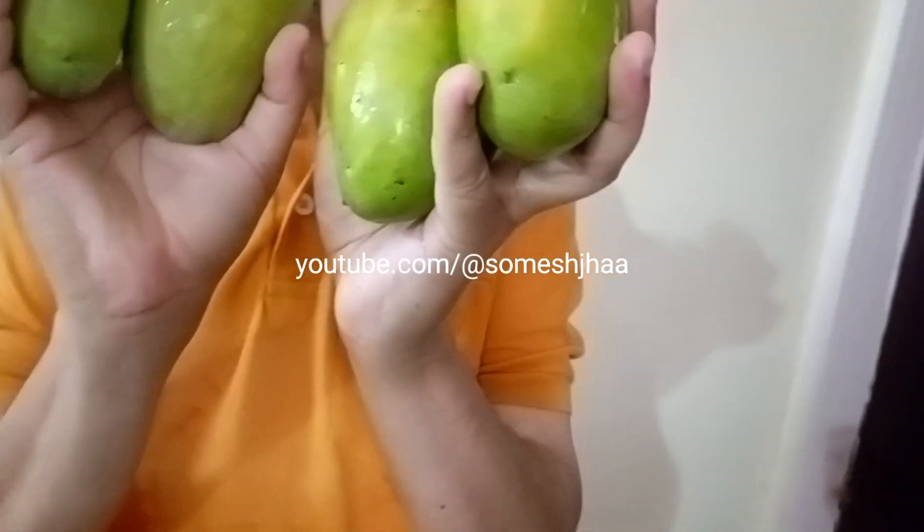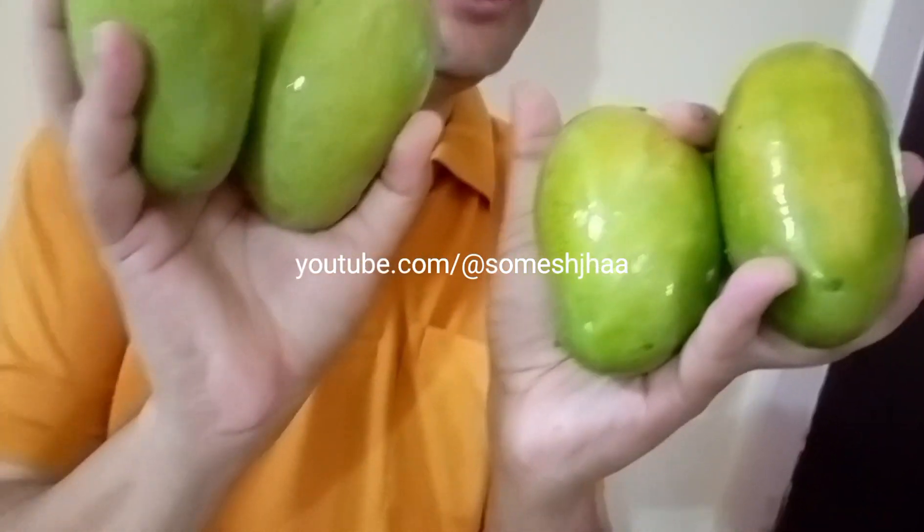Identify these mangoes — see the bean portion, see the colour. It is not a pondu. It is the famous mango of Gujarat: Kesar. Yes, it is the Kesar variety.